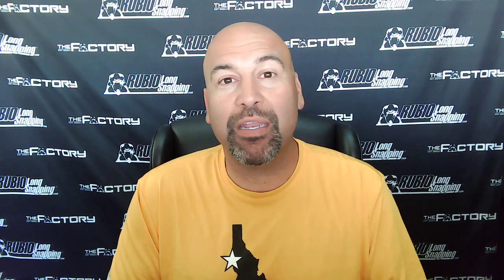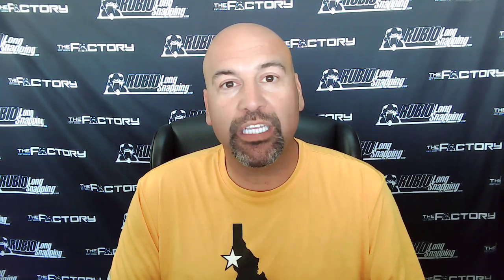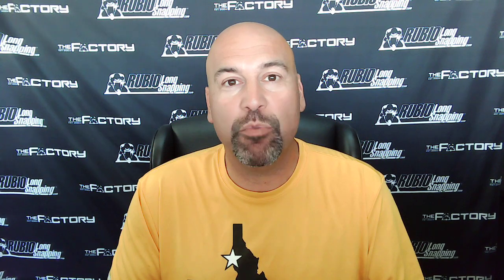Gavin did well at the Rubio Long Snapping Vegas 38 event on May 15th and 16th. Number one, he can pass an eyeball test really well. He's built extremely well. He's athletic, moves well on his feet.